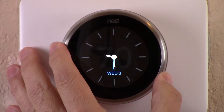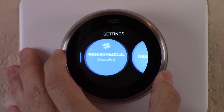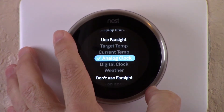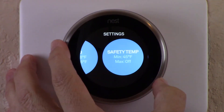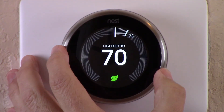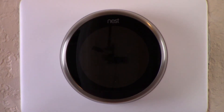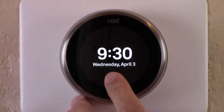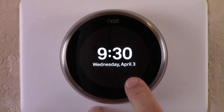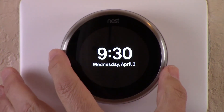Let's head over to the settings and look at digital clock. Scroll down and select digital clock, hit OK, and counterclockwise out. Let's let it sleep and wake it up to digital clock. There's the digital clock — the difference here is that it's digital and it has the day of the week, which is kind of cool. It's 9:30 a.m., Wednesday, April 3rd. That is what the digital clock option looks like using the Farsight technology.